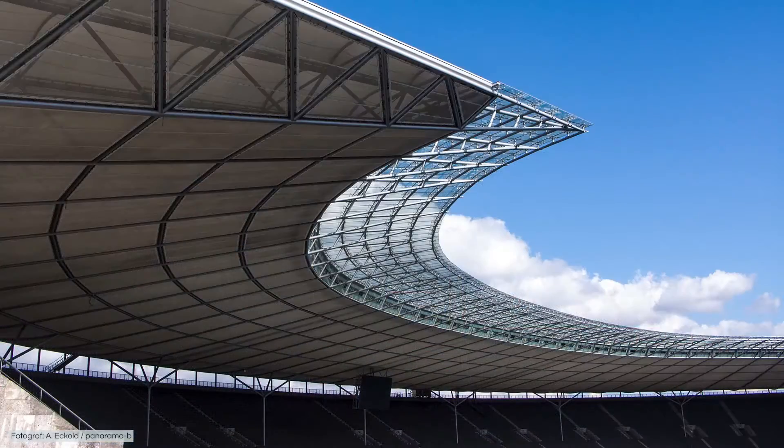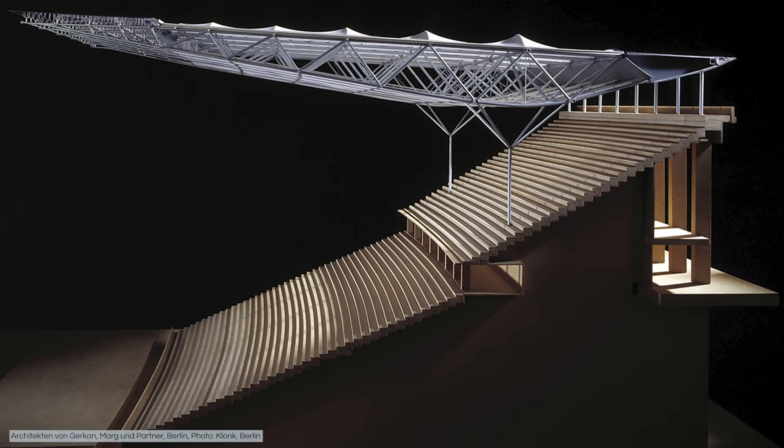Take a look up at the roof. It certainly doesn't fit into the architectural style of the 1930s. The construction of steel, fabric and glass clearly expresses the style of the architects responsible for the reconstruction: Gerkan, Maag and Partners.